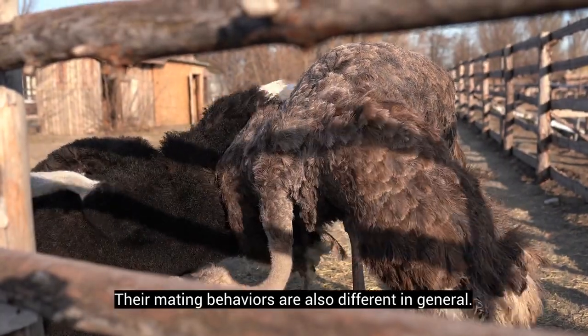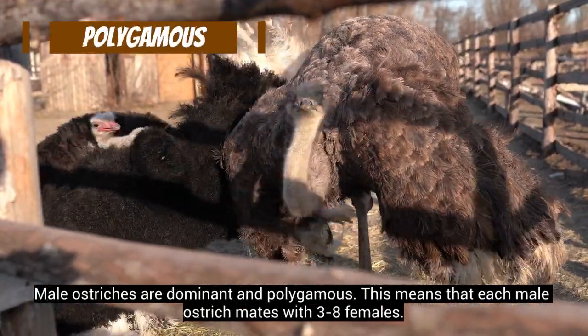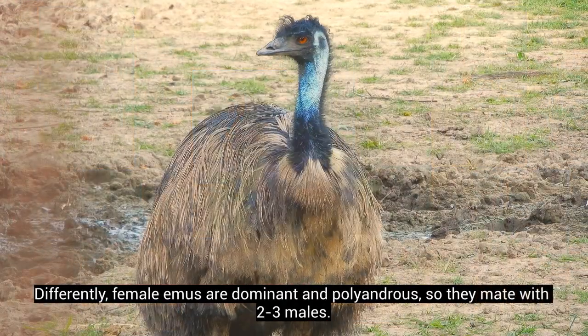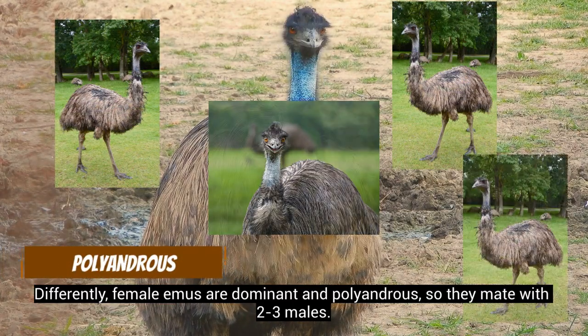Their mating behaviors are also different in general. Male ostriches are dominant and polygamous, meaning each male ostrich mates with 3 to 8 females. Differently, female emus are dominant and polyandrous, so they mate with 2 to 3 males.